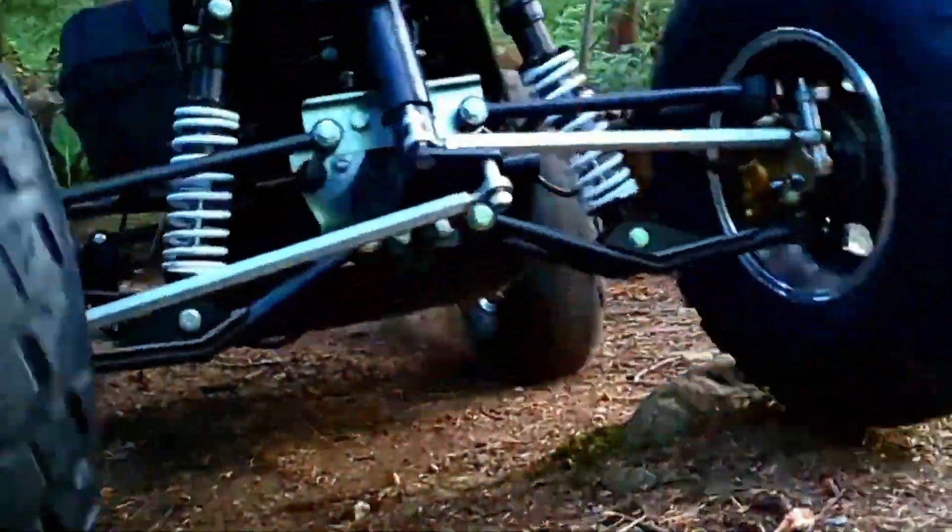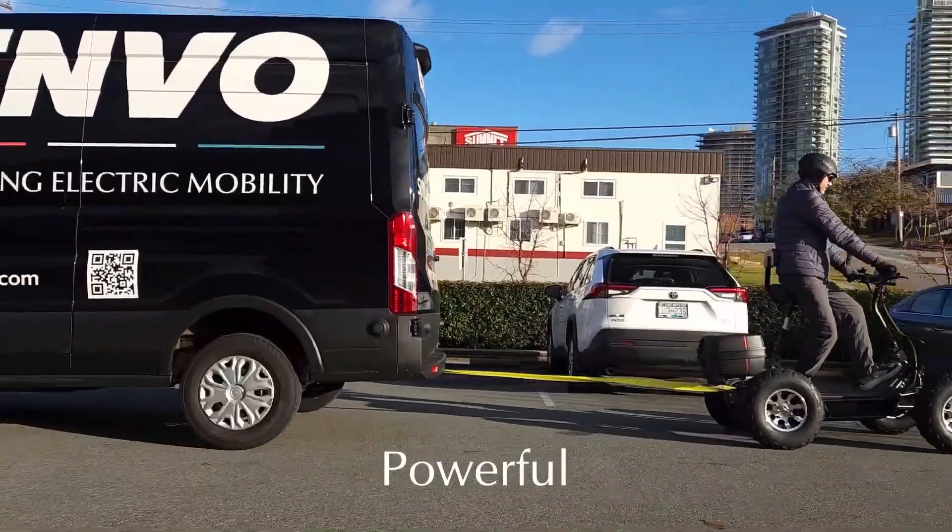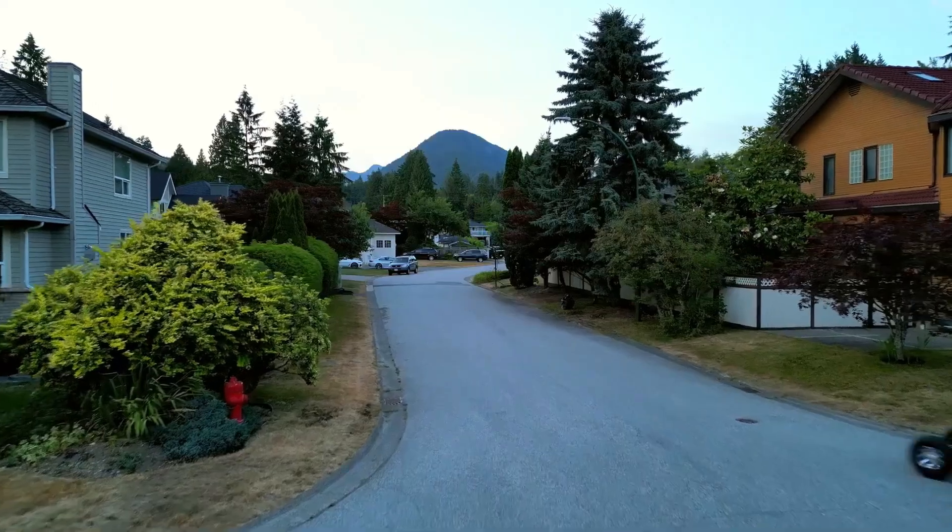The adjustable handlebar, grip, and steering ensure user comfort. The sale price is $10,436.